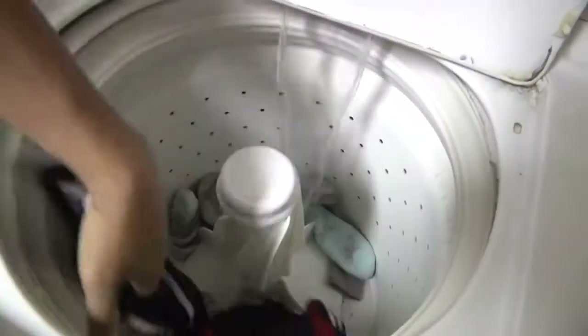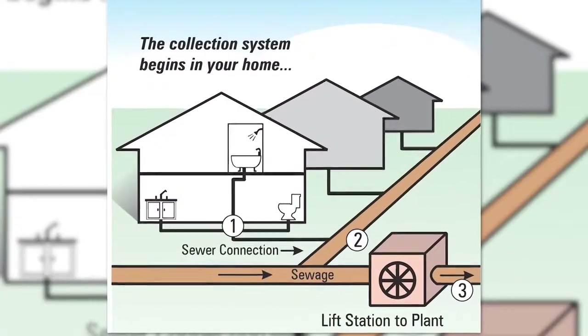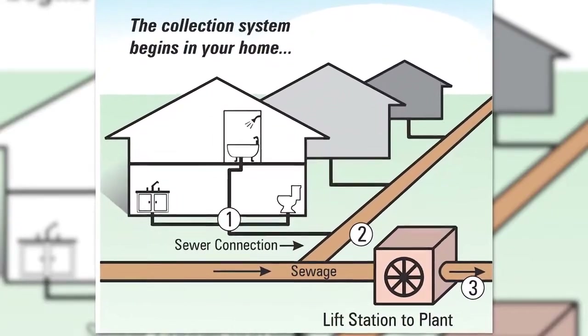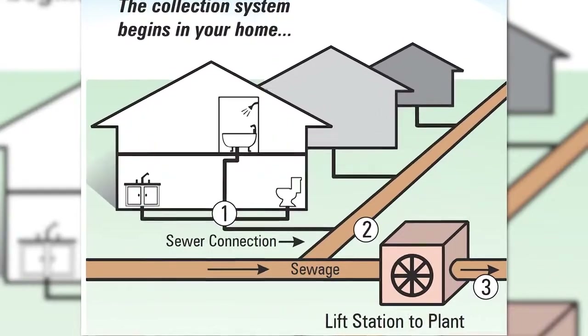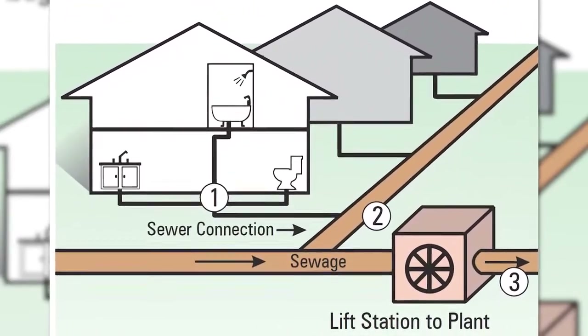Now that wastewater comes from the households. Each individual will generate about 125 gallons of wastewater each day. All of that comes to the plant via our 1,800 miles of wastewater lines and interceptors.